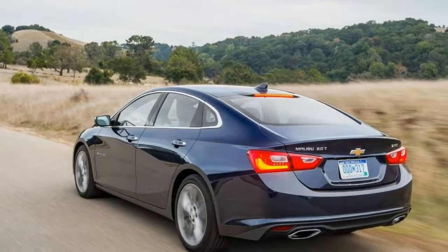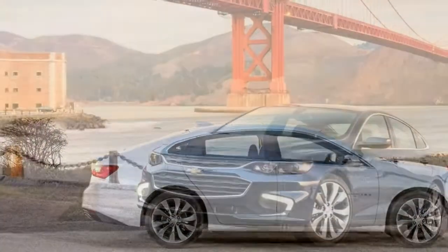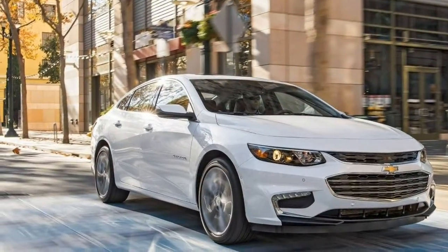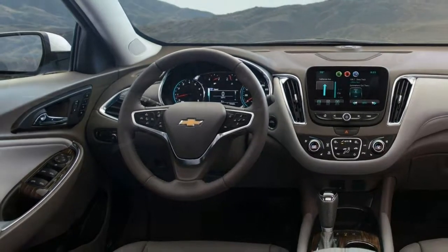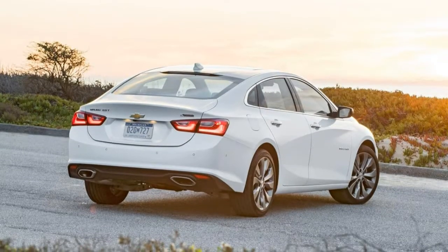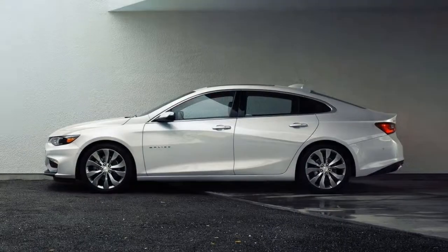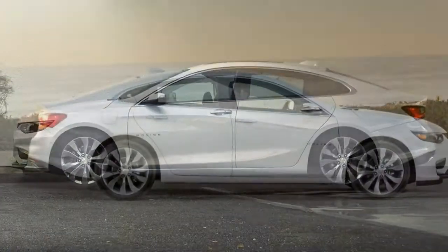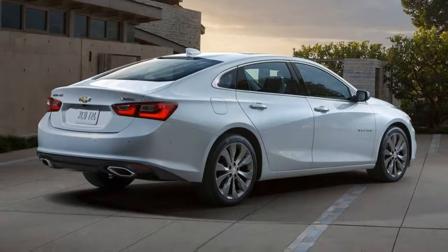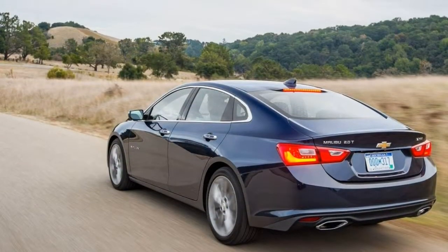Engine and wind noises are nicely muted, and the hybrid's engine doesn't drone excessively when it comes on. Road noise can be intrusive on coarse asphalt. In total, the cabin is a bit quieter than average. The air conditioning keeps the car cool on a very hot day, even in the hybrid, whose engine shuts off when the car stops at signals. We never felt the need to constantly fiddle with the system. Ventilated seats are optional.